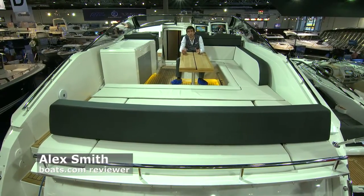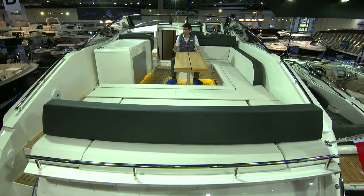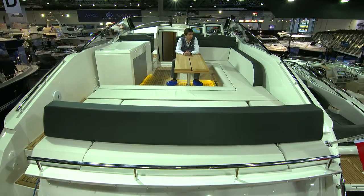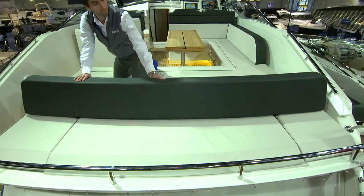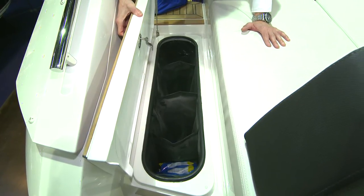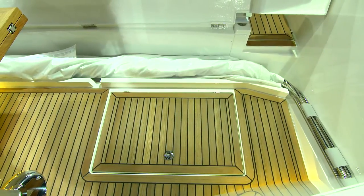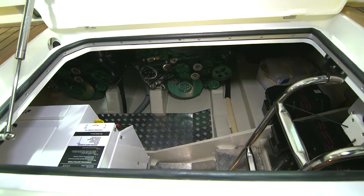The cockpit arrangement shown here is called the sun lounge layout. With the absence of external walkways, you get a tremendous beam to play with, a huge amount of seating for the Mediterranean market, and a backrest that can either move forward as an aft bench or right back as a sun pad. There are some great practical touches too, like the concealed fender storage to port, the concealed new-generation EZ-REC canvas, and the beautifully arranged engine space beneath the cockpit sole.